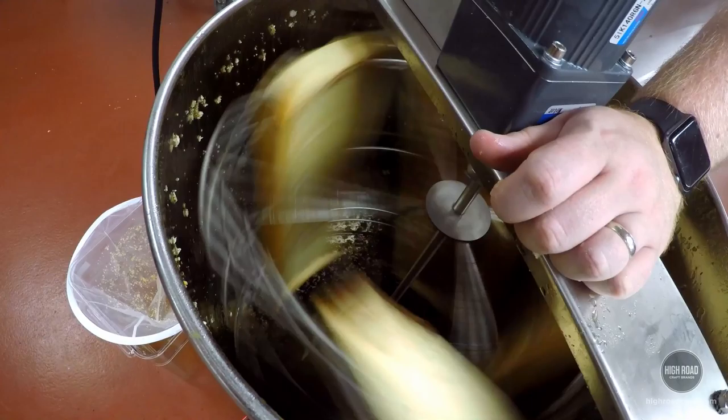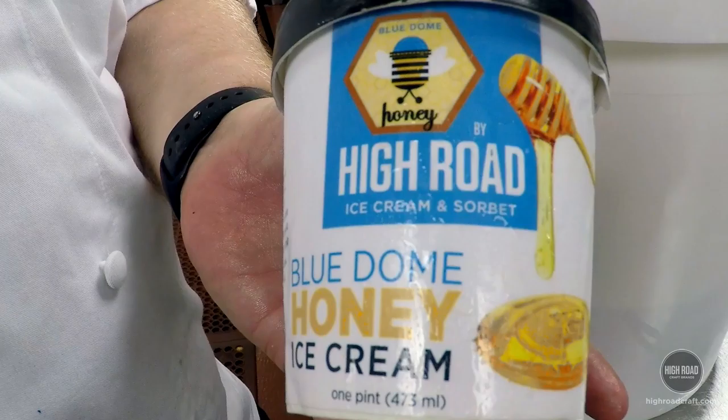I was looking for an ice cream made locally and was buying milk from a local farmer. He said he'd started selling his milk to a local ice cream maker. I got in touch and started buying the ice cream, and then when I worked with Hyatt and we started doing our own honey, we said it just makes a lot of sense to partner with High Road.